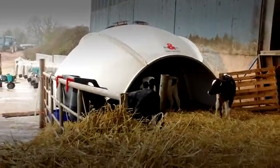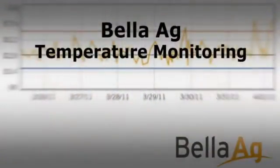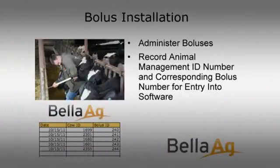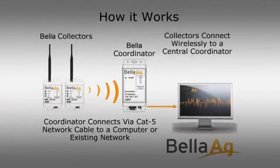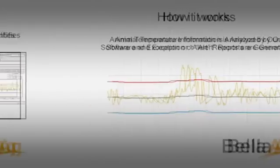Healthy cows are profitable cows. The Bella Ag Reticula Bolus puts the dairyman one step ahead of the game when it comes to monitoring the early onset of sickness in individual cows. The Bella Ag Reticula Bolus resides in the cow's reticulum, constantly monitoring body temperature and alerting the farmer to cows with abnormal temperatures. High temperatures are detected 24 to 36 hours before the appearance of clinical signs of disease, giving the dairyman the opportunity for early intervention with rehydration therapy and anti-inflammatory drugs.